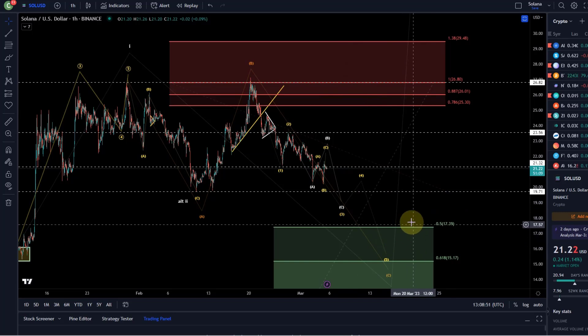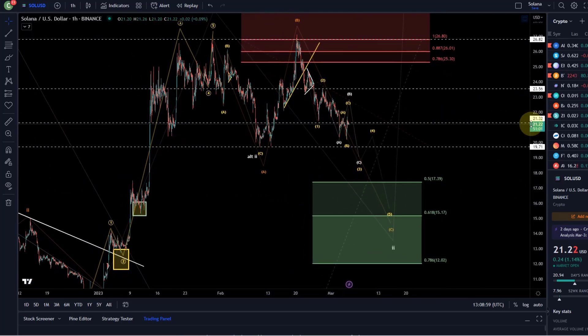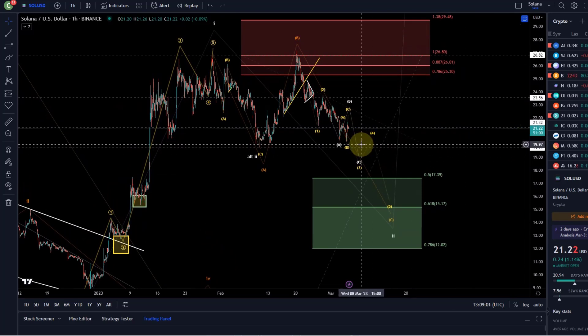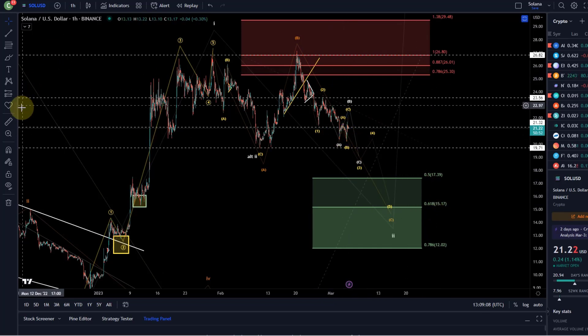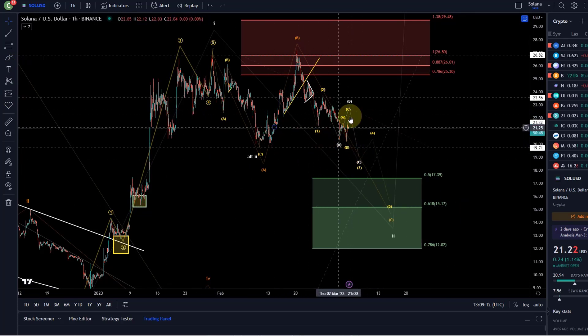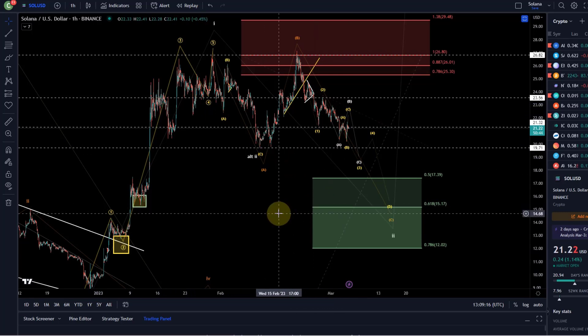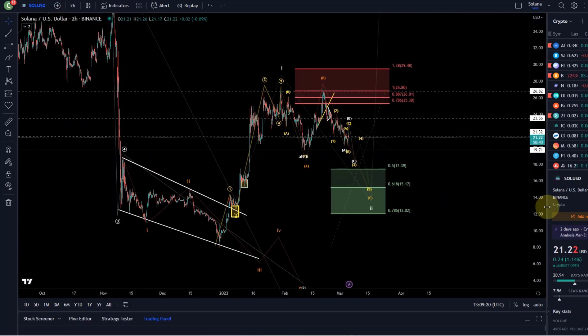Maybe we won't even get to $17.39 — I say that very clearly on the Solana chart. So if you would like to go long here somewhere, I have already added something to my portfolio yesterday around the $20.50 level. I do always post that on Telegram and Discord. The point is, Solana has retraced far less than other coins — it looks actually quite bullish. A lot of people expect Solana to go down strongly; I think that might be the reason why it doesn't.